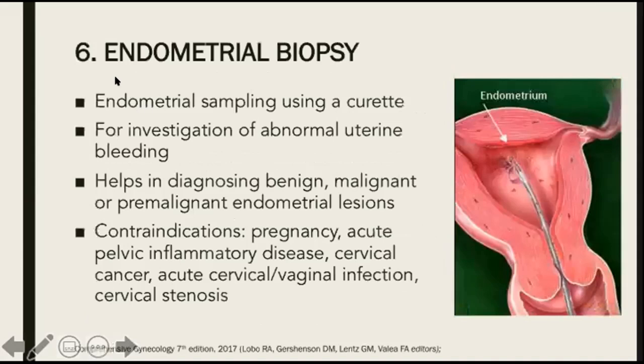Next, we have endometrial biopsy. This is endometrial sampling using a curette, which is inserted inside the endometrial cavity and used to scrape the endometrial lining. This helps in diagnosing benign, malignant, or premalignant endometrial lesions. Contraindications include pregnancy, acute pelvic inflammatory disease, cervical cancer, acute cervical or vaginal infection, and cervical stenosis.